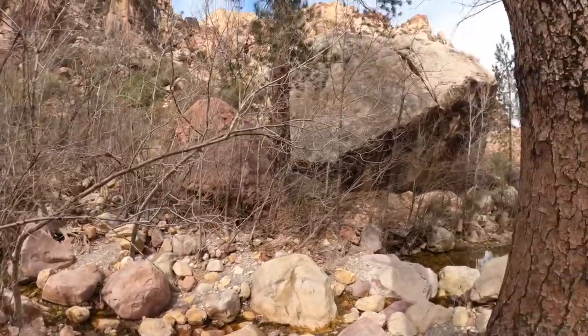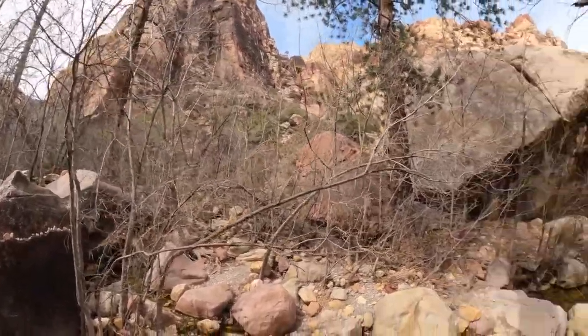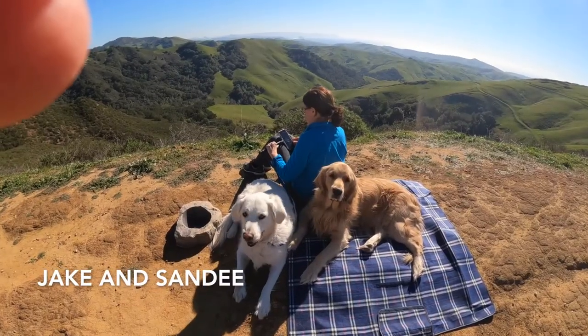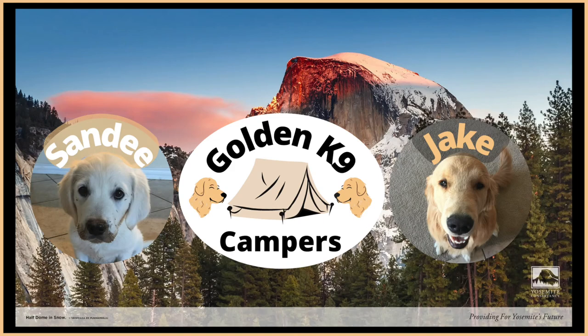We're pretty sure we made a wrong turn. Not sure how we could get lost on a loop trail, but we did — as we visit Red Rock Canyon in Las Vegas, Nevada, in this new video from Golden Canine Campers.